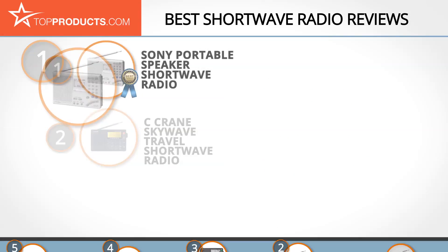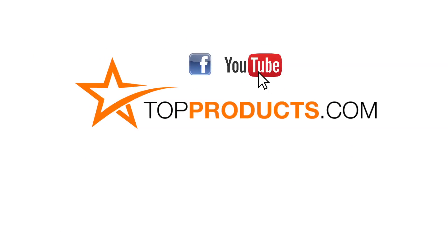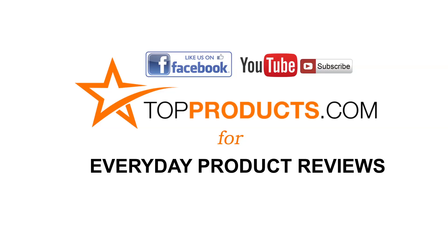These are our top five shortwave radios. We hope you enjoyed watching our review — until next time, take care. Click now to subscribe to our YouTube channel and like this video. Don't forget to like our Facebook page and visit us at topproducts.com for more everyday product reviews.